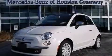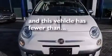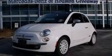Four-wheel disc brakes with ABS, a rear parking aid, and this vehicle has less than 17,000 miles. Stop by today and test drive this vehicle for yourself.